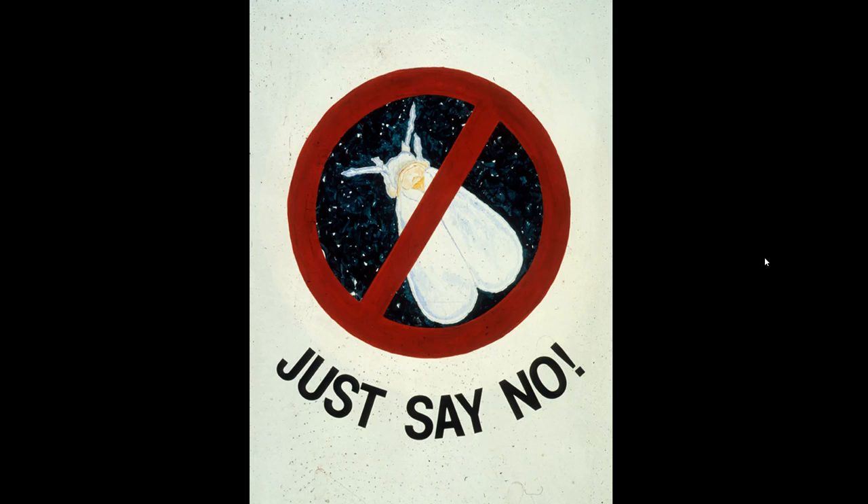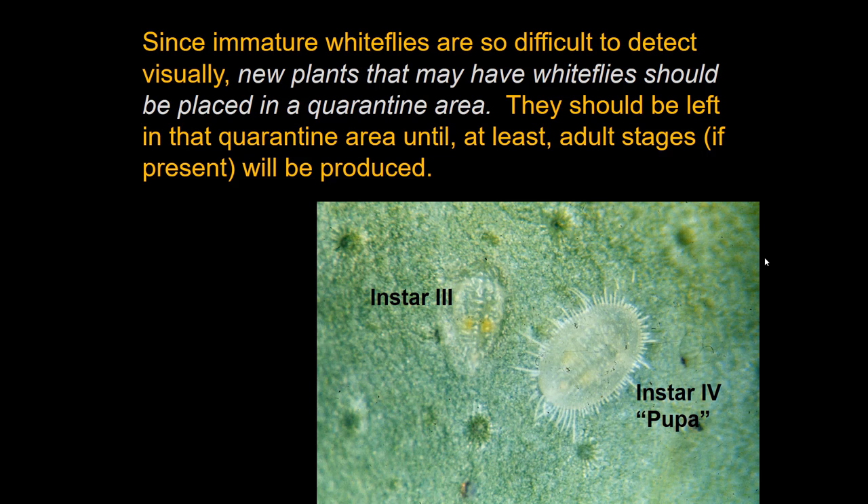People typically get white fly problems on indoor plants and gardens by purchasing a plant that already had white flies on it. So carefully inspect transplants before purchase and don't introduce ones with white flies. This is more feasible in areas with cold winters. It's easy to say, but the young stages are so difficult to detect visually that you should quarantine any new plants in a separate area until enough time has passed — at least two to four weeks — for developing white flies to have turned into visible winged adults.